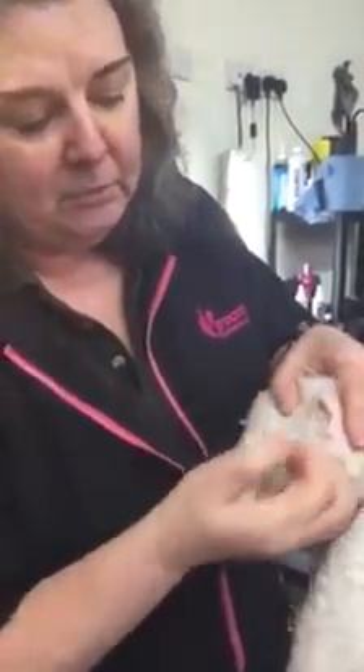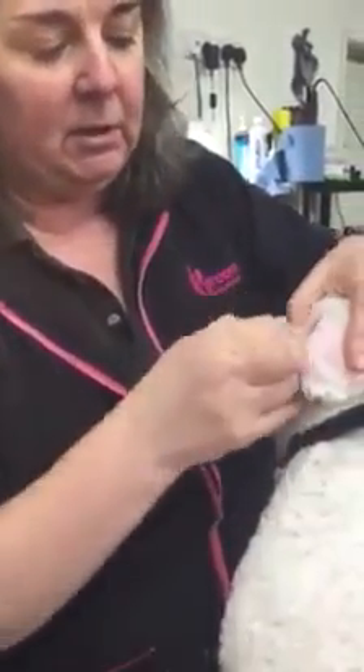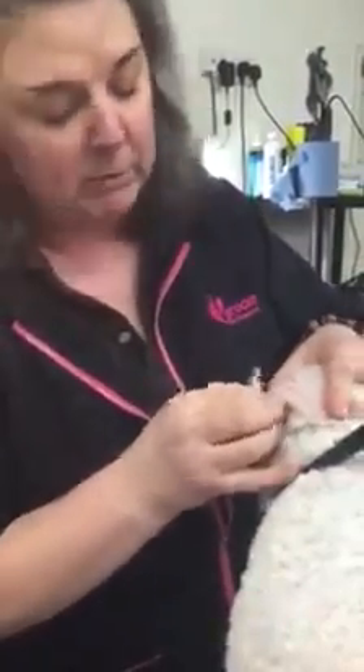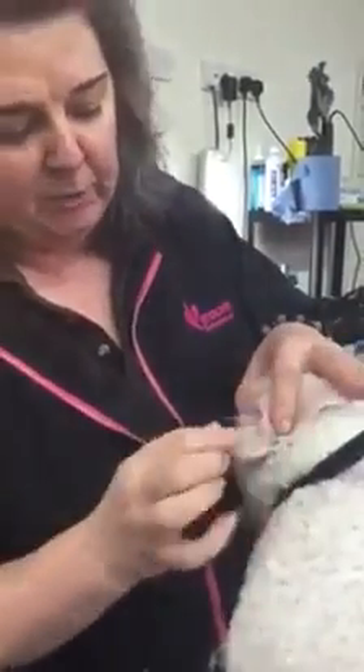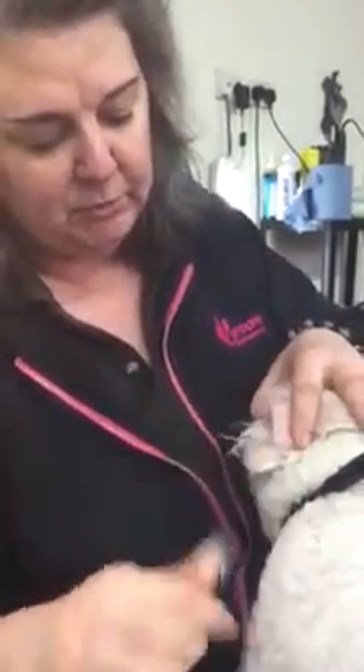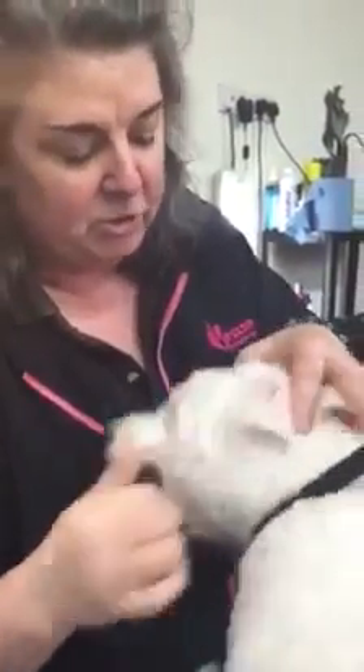Apart from avoiding expensive veterinary visits, you can actually keep a bottle of this at home — on the shelf, in the fridge, wherever you feel best — and use it when you feel that the dog has got perhaps a little bit of itching going on or a little bit of an infection starting.